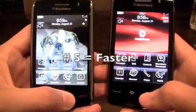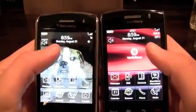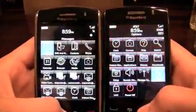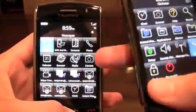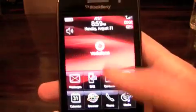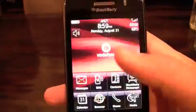And the last reason why you want to get a Storm 2 instead of a Storm 1 is because it's faster. I know what you guys are gonna say — yeah, if my Storm 1 is running on OS 5.0, build 191 is gonna be faster. Guess what? But this one isn't even close to having the latest OS version loaded on the phone.